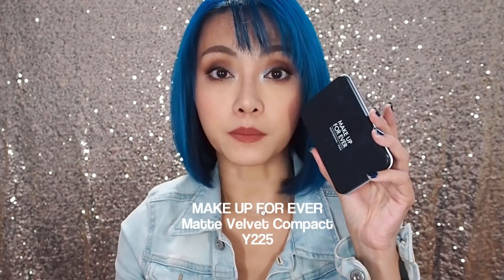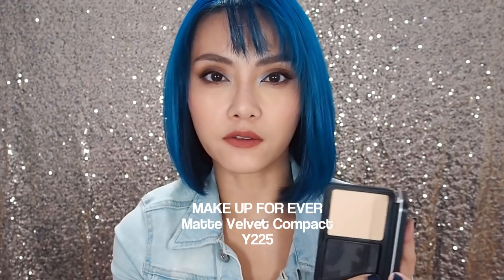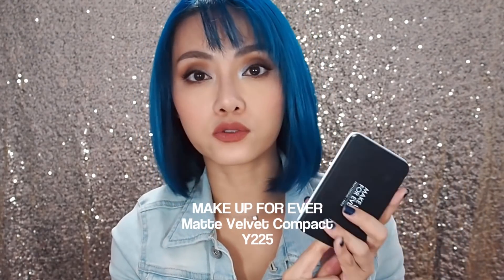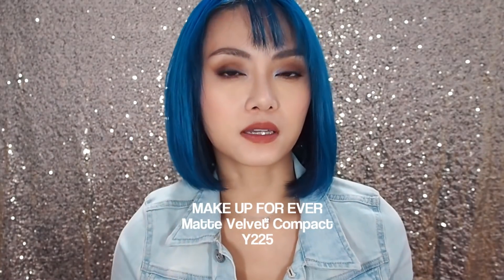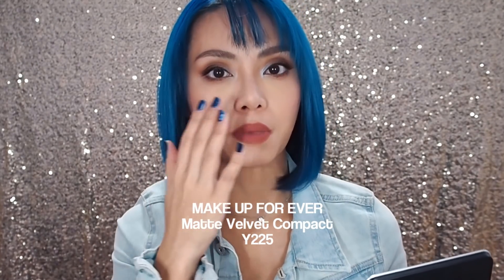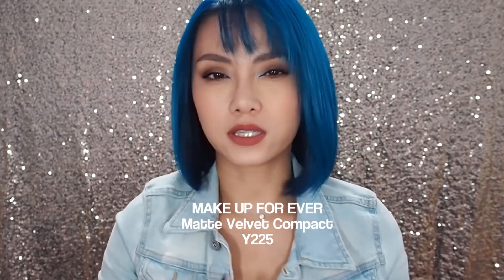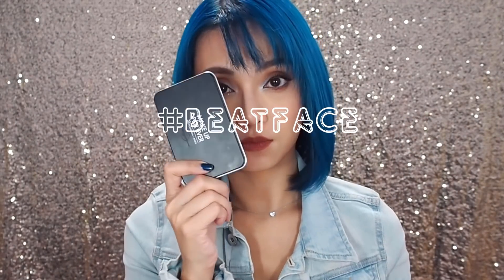There have been two foundations I've been reaching for repeatedly. One is the Makeup Forever Matte Velvet Compact — this is a matte powder foundation that has really, really full coverage. My shade is Y225. It's very perfecting and it's one of those powder foundations that starts to look a little bit better over the day as it heats up and melts into your skin more. When you just apply it, it does look a bit heavy, but on the days when I need to be out for hours and hours and I need to look really beat, this is the one.